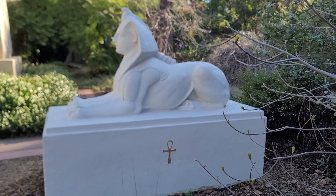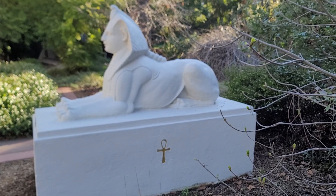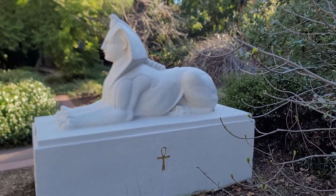A Sphinx at Rosicrucian Park in San Jose, California.